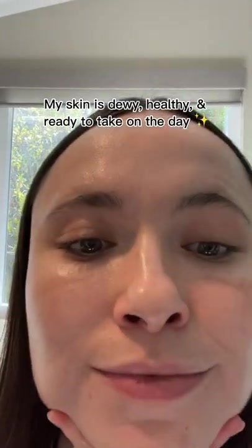Now look at my skin — it's clear, nourished, and my redness is gone. Alright, hope you guys enjoyed the tutorial. See you next time.